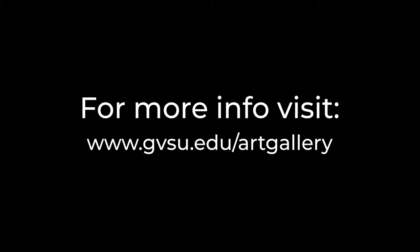Thank you for joining this two-minute tour. We encourage you to notice all the artwork across campus and to visit gvsu.edu/artgallery to learn more.